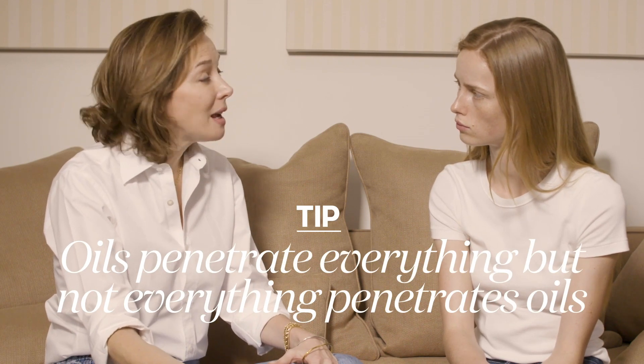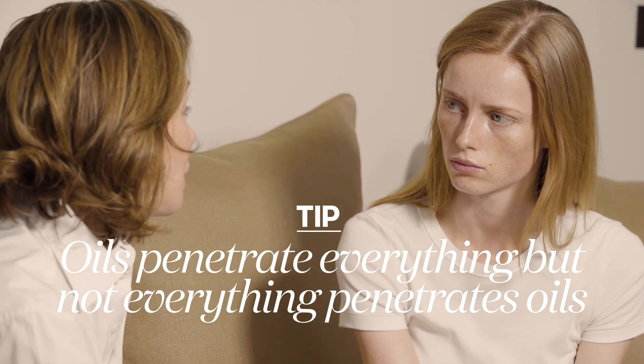That is such a great question because I see a lot of women that love to actually start their beauty regimen after they cleanse their skin with a face oil, but that is a little bit of a mistake because oils penetrate everything but not everything penetrates oil.